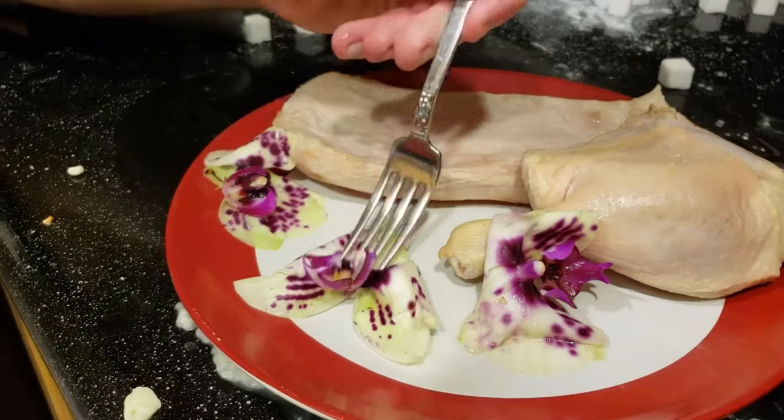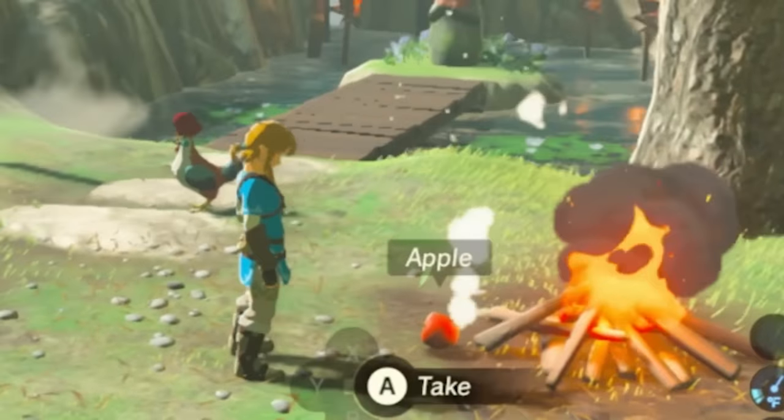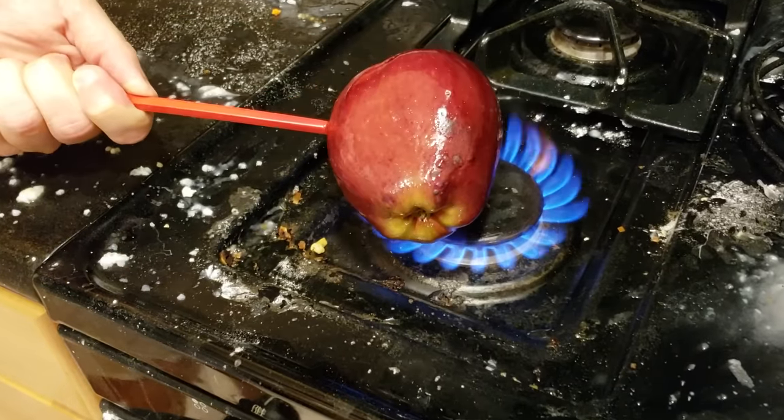The star of this meal is the Silent Princess. It's a delicate dish that looks unique and tastes phenomenal. Baked apples are even simpler — our farm fresh apples can be thrown directly onto the fire to create a delicious baked apple.